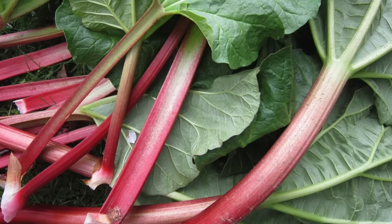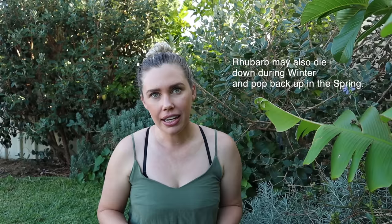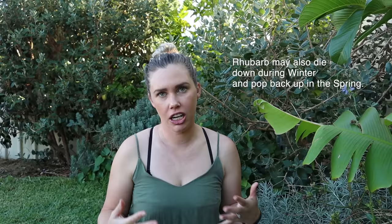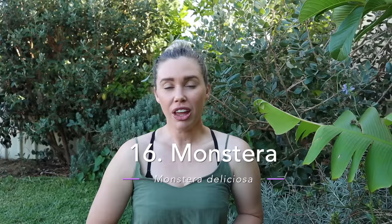Rhubarb is another edible plant you can grow in a shady area. It's a really heavy feeder so it needs lots of compost, but it has huge leaves that can capture a lot more light, so it can grow quite well in part shade. It will definitely grow slowly if not getting adequate sunlight, so it may pay to have multiple plants. Bush beans are another edible you can grow in more shady conditions — they produce heaps of beans and are delicious. They don't grow up like a vine; they're more of a bushy, shrubby plant.